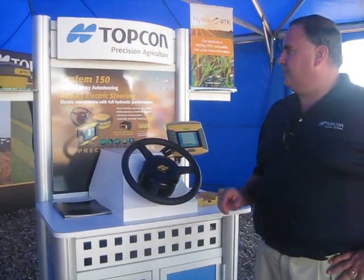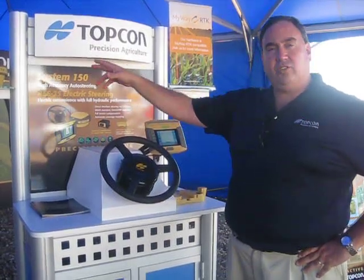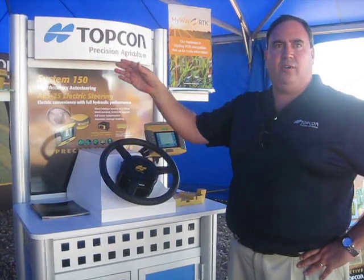With the System 150, we've got the AGI-3 receiver that uses our Topcon G3 technology to receive both GPS and GLONASS. It can also use inertial sensors and steering control, all in a single unit.